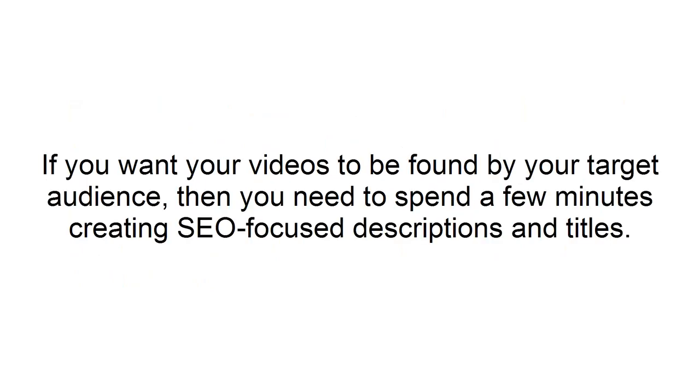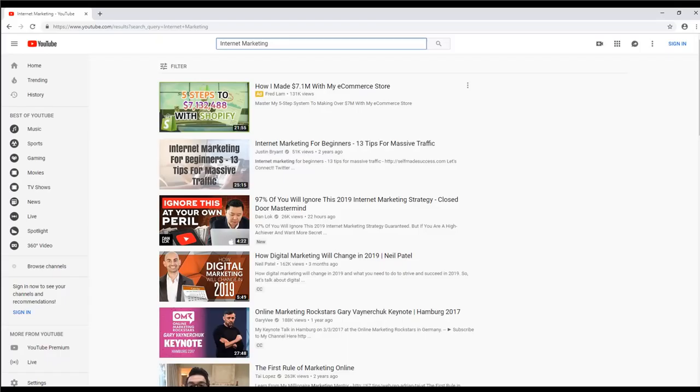Create searchable titles. If you want your videos to be found by your target audience, then you need to spend a few minutes creating SEO-focused descriptions and titles. An easy way to do this is by typing in the YouTube search bar the keywords that you're planning on using in your title and see what search results come up. When you find keywords that show a lot of results, create titles using the best keywords and include them in your video description.